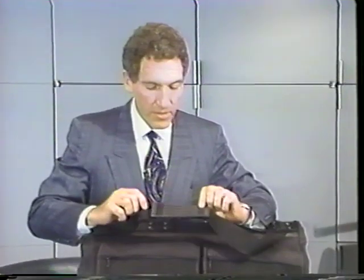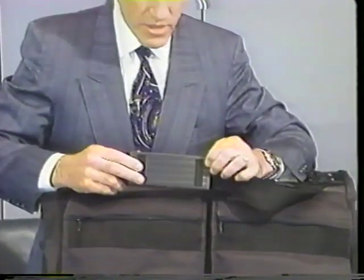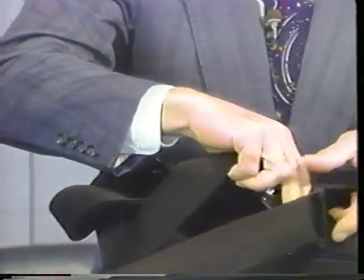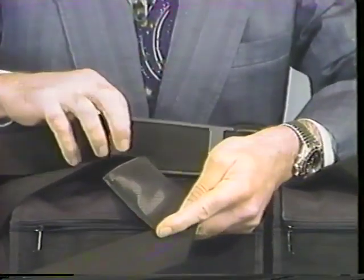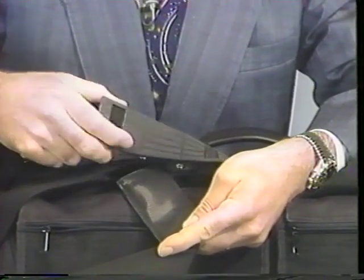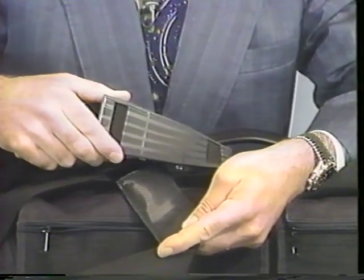One other thing that's changed is the carry strap here. This is a much heavier, more cushioned shoulder strap than the old model. The old model was sort of a little flimsy. The new model is really a nice, heavy, more substantial strap.